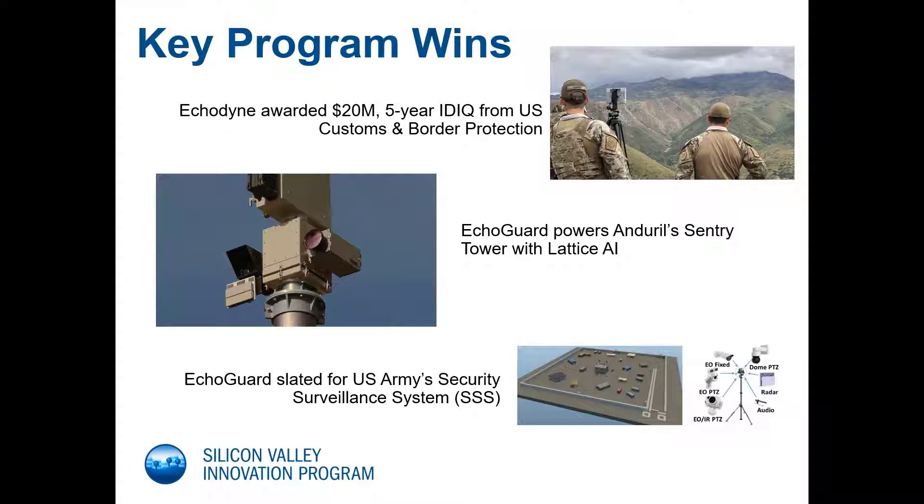Additionally, our Echoguard product is specified into the Army's security surveillance system, which will be entering the production phase next quarter. Echoguard is part of the build-to-print system design with six or more radars per site and eight sites per year, for a minimum annual demand of more than 48 radars. Total demand for the life of the program could be as high as 468 radars, with a potential value exceeding $15 million.